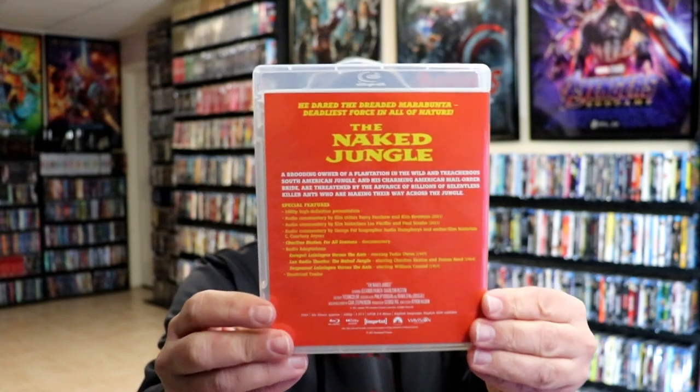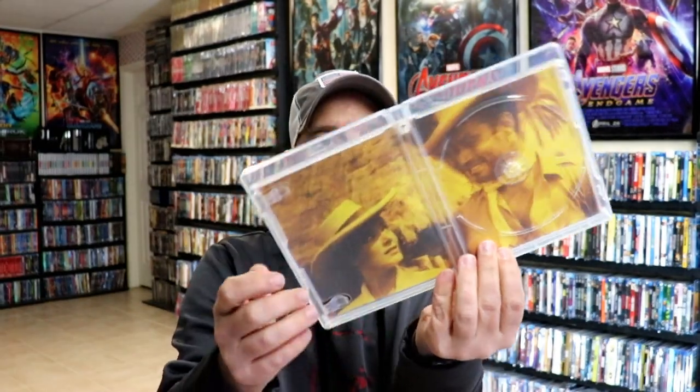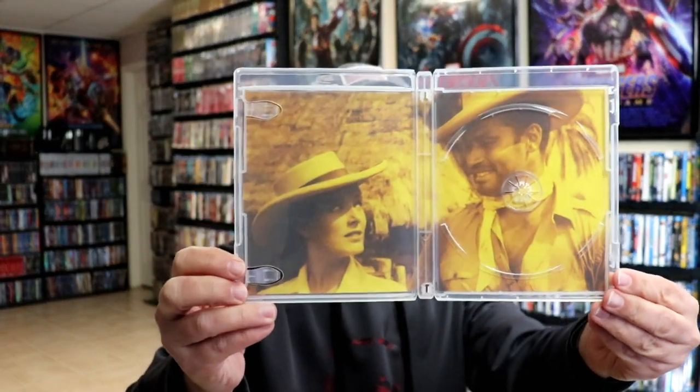Really nice looking images. Here's the back. Then we open it up, and here's our insides. A closer look at our Blu-ray disc, and the inside artwork all in yellow. Let's take a look at the disc menus.